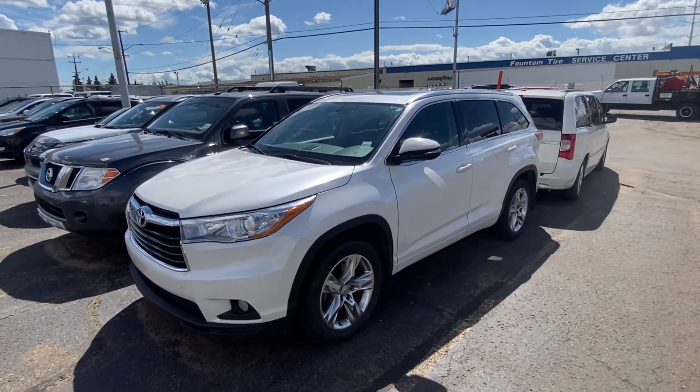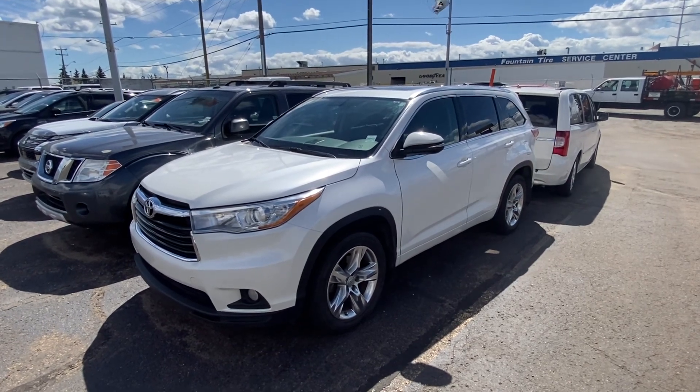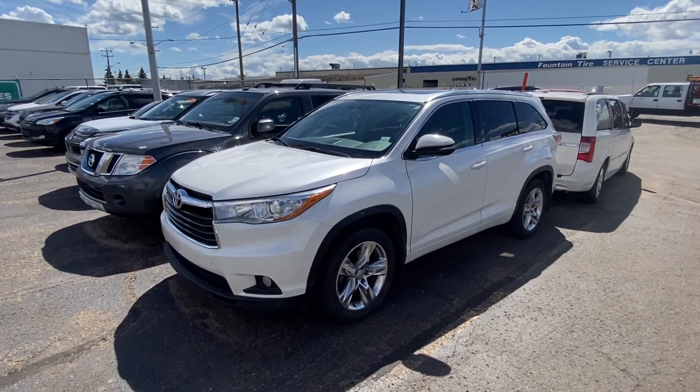Good afternoon Beckham, how are you doing today? Sean Chute here from Cross Mitsubishi — really sorry for the delay in getting back to you with the video, but here is our awesome 2015 Toyota Highlander in the Limited trim.